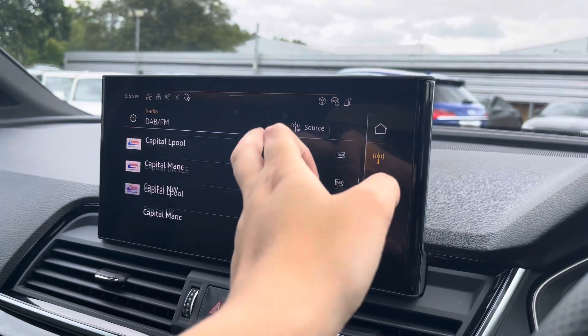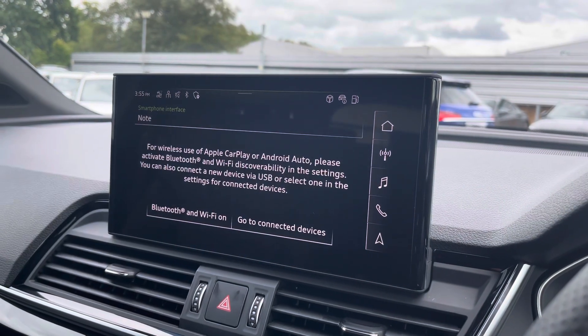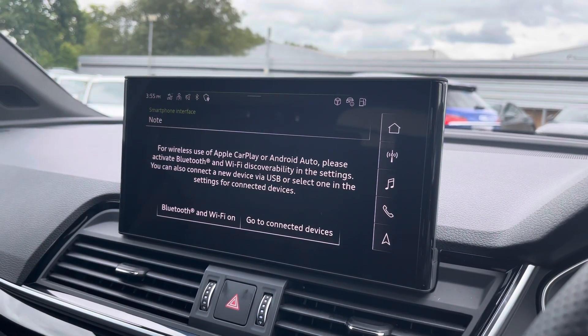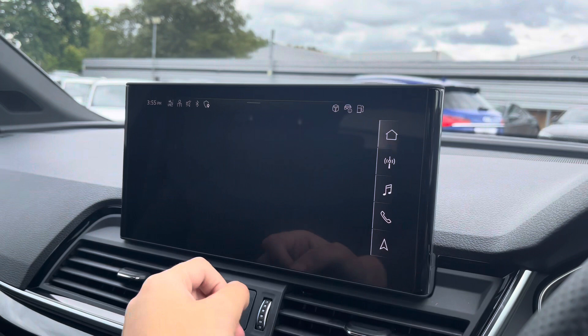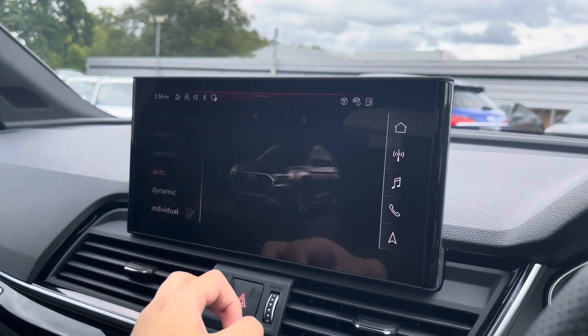The multimedia interface is fitted with DAB and radio stations providing a large variety of stations, and you can also connect your smartphone for Apple CarPlay and Android Auto, which allows use of driver-safe apps.